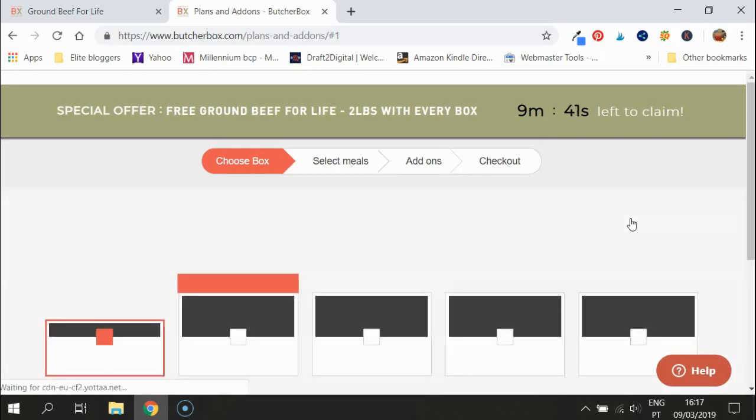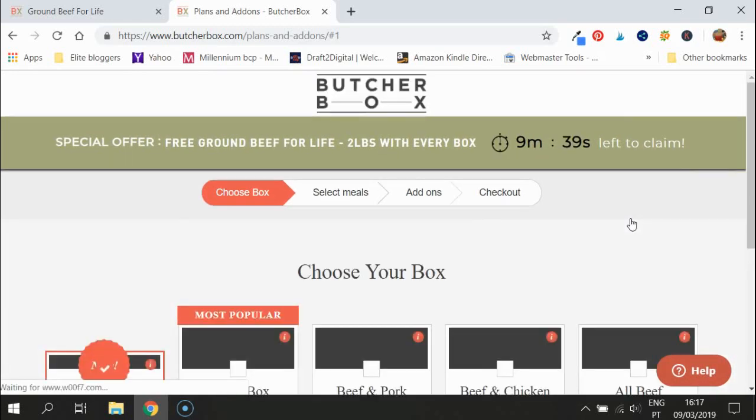If you haven't heard of ButcherBox before, they're an organic meat delivery service. Think of it like ordering on Amazon — instead, you're getting to choose whatever organic meat you want. You choose a box, choose the different meats you want, and go through the checkout system just like any online shopping.